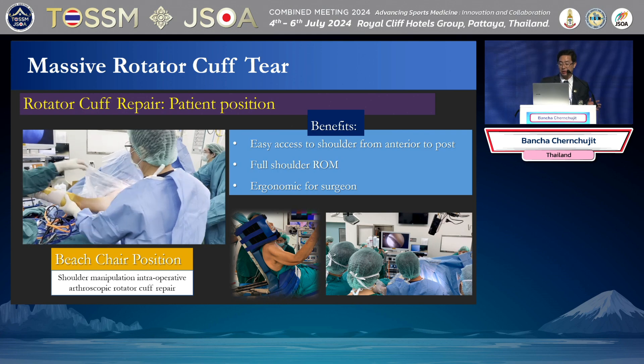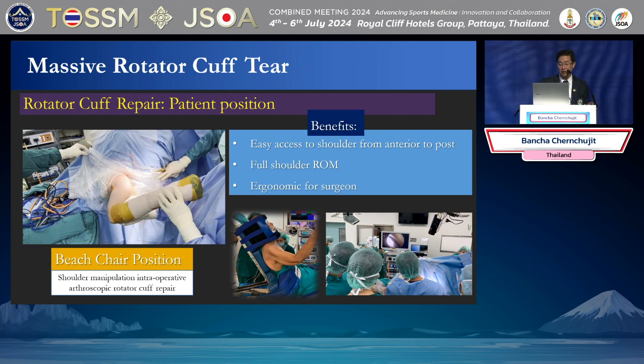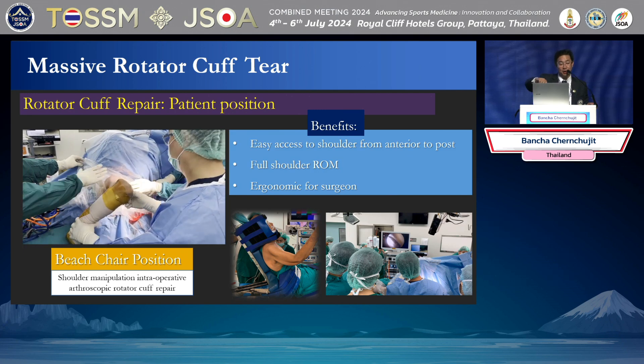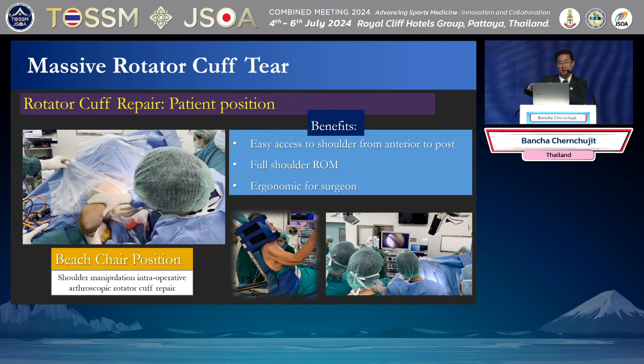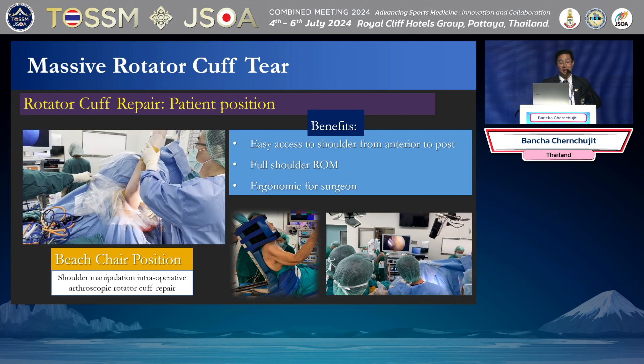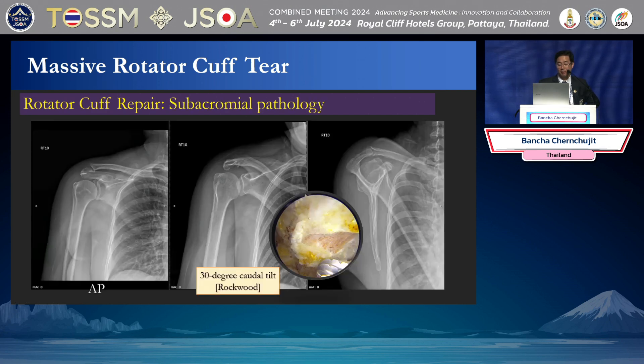I prefer the beach chair position because mobilization is easy and I'm comfortable doing this. I used to do lateral decubitus and I had back pain and AC joint problems — I needed massage every week. So I stopped doing decubitus. These are my portals: I will have only four portals for general cuff repair, but if there are biceps tenodesis or subscapularis issues, I will add another portal. Maximum is five portals.